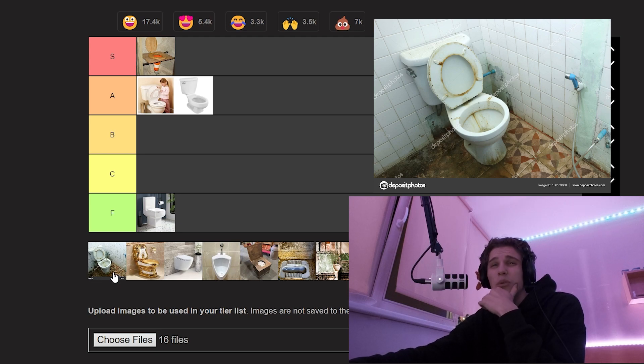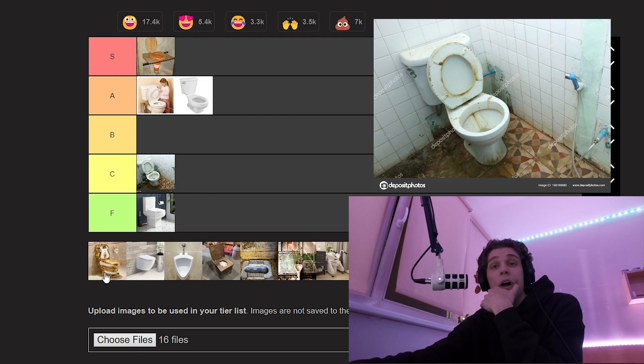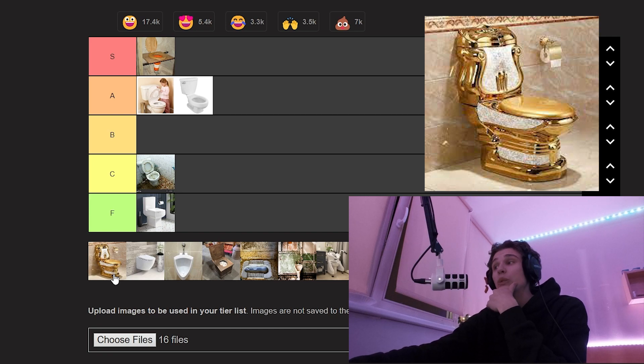An old toilet. Yeah, that's an old toilet. Old toilets kind of gross me out — C tier.